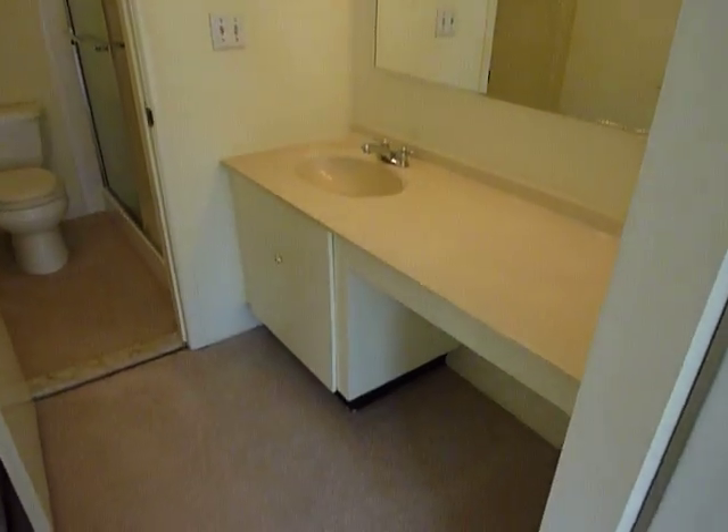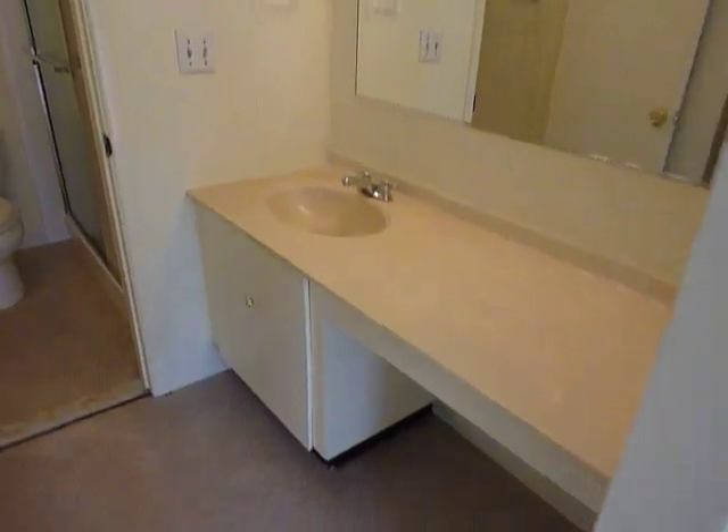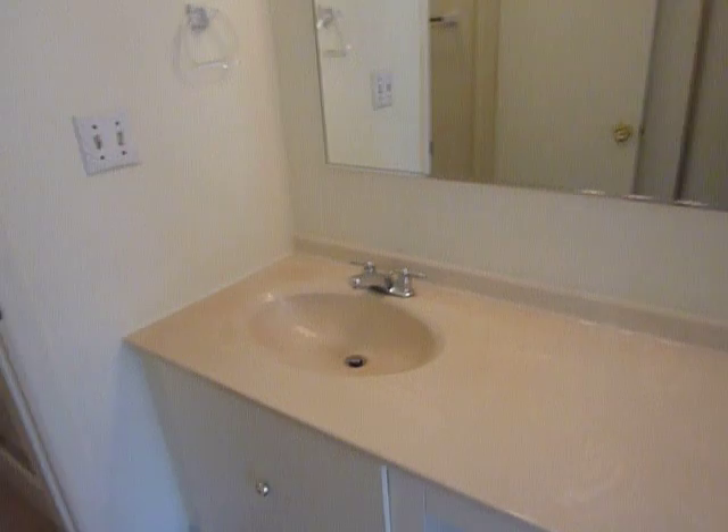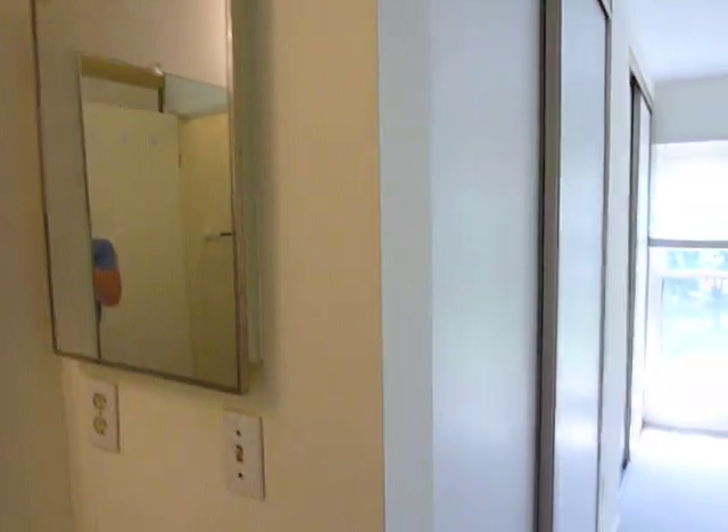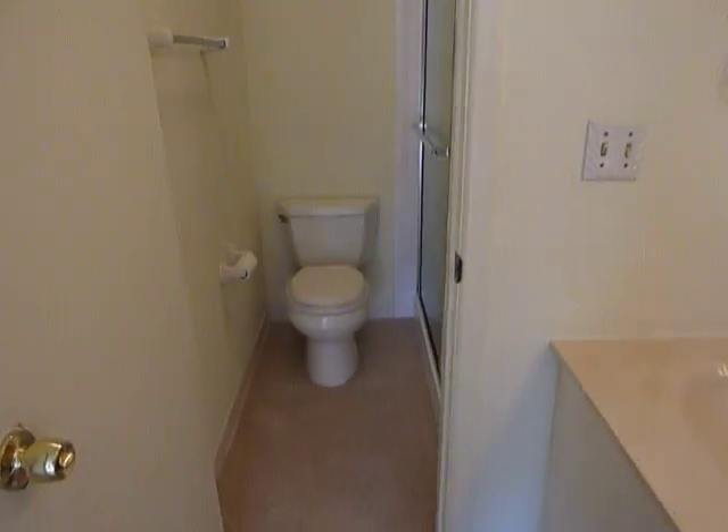You can see all the windows with lots of light coming in. There's another cabinet with a Corian top, and the master bath has a nice stand-up shower.